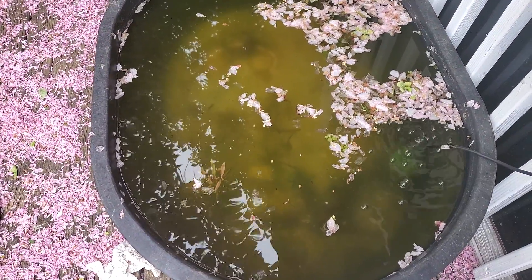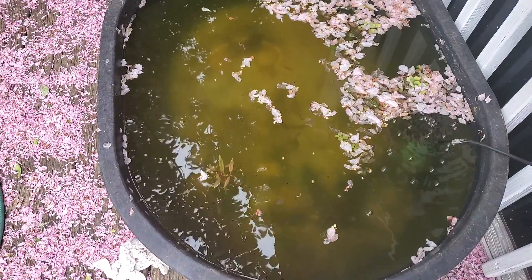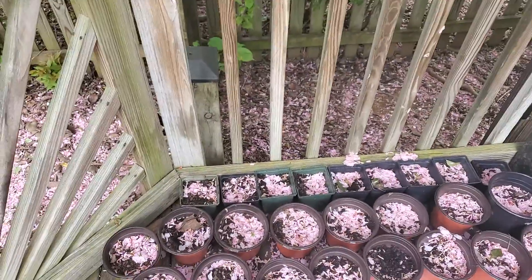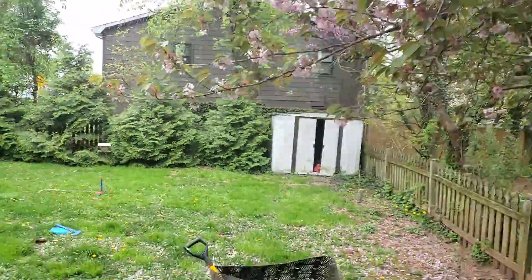I've got a blue-green water algae bloom in this pond. Not sure what to do about that — I can't really do much. Paw paws have still not sprouted, but everything online says they take forever to sprout, so we'll see. There are crazy squirrels over there.